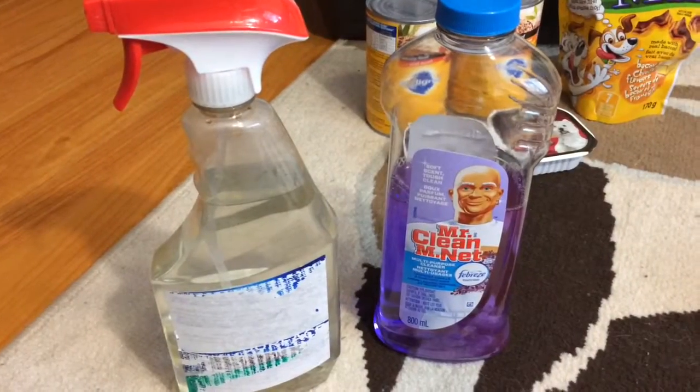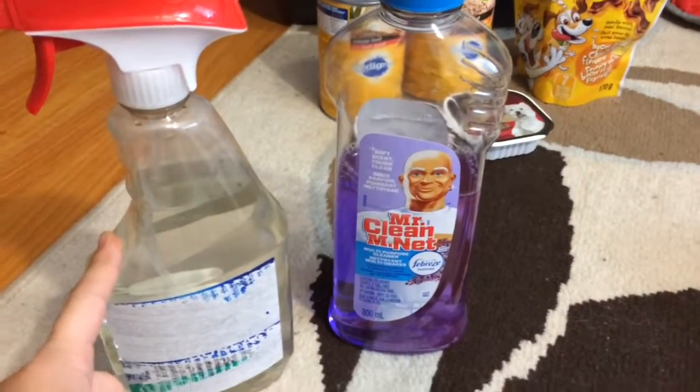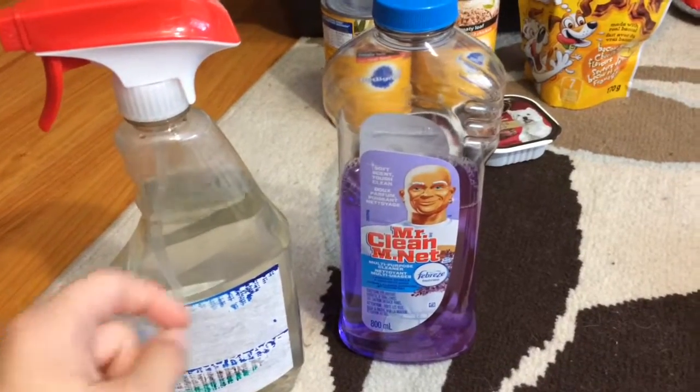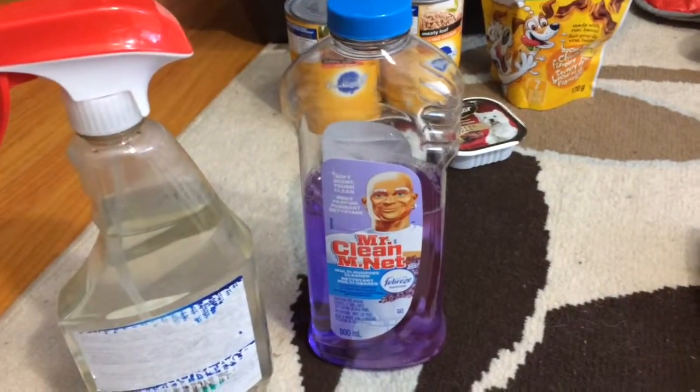Something you will be using a lot of is disinfectant and cleaning supplies. Here I have a homemade disinfectant, which is just a vinegar and water solution, and a multi-surface cleaner, which is Mr. Clean.